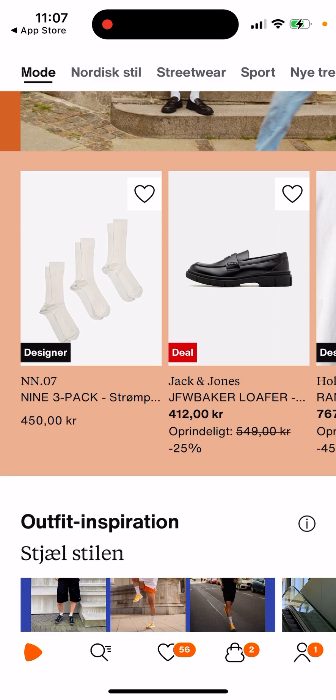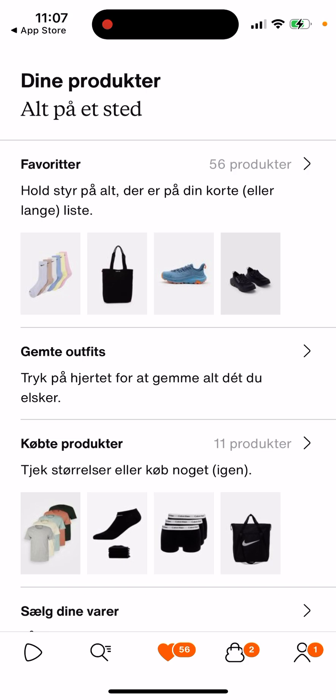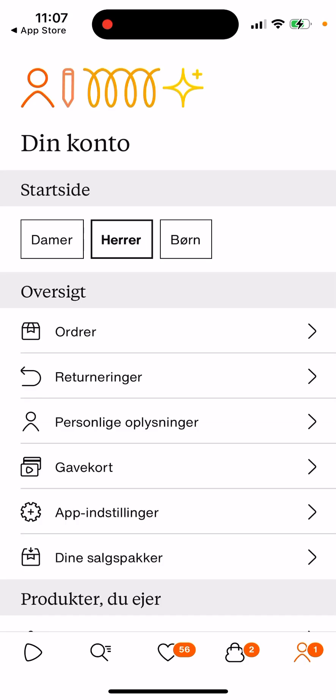Sometimes, if you want to buy Hoka sneakers on the Zalando app, they can even be cheaper than in the original Hoka web shop. And then you just have a search — it's quite easy. You have your likes, your shopping bag, and your account.